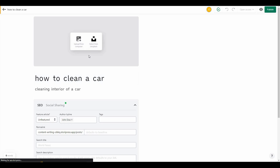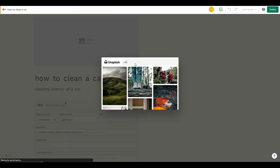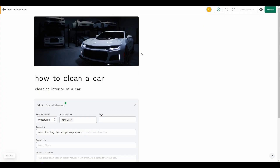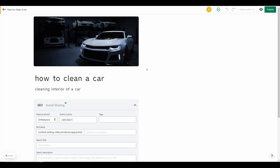I can add a header image for the article — you can upload from your computer or select a stock image from Unsplash. I'm going to search for 'cars,' select the first one, and as you can see the car has been successfully added as the header image. There are options to select the focal point of the image and add alt text, which is really important for SEO.